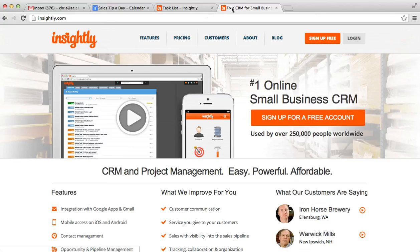Hopefully you find that interesting. For daily sales and marketing tips, go to Sales Tip a Day, www.salestipaday.com. Thanks.